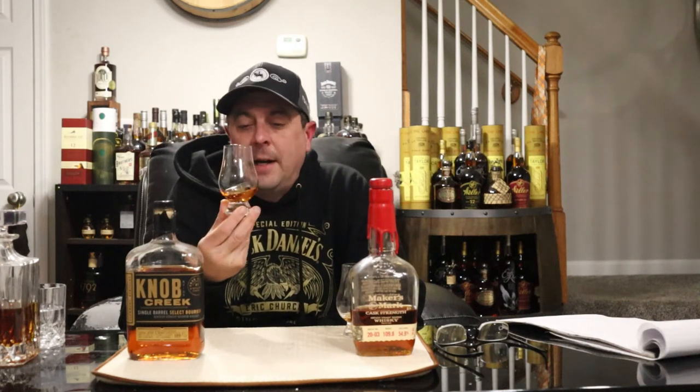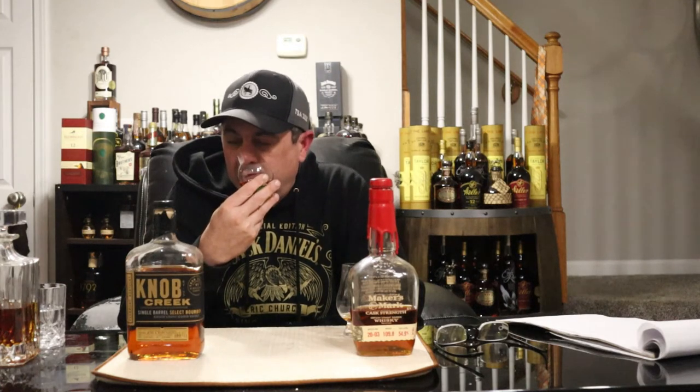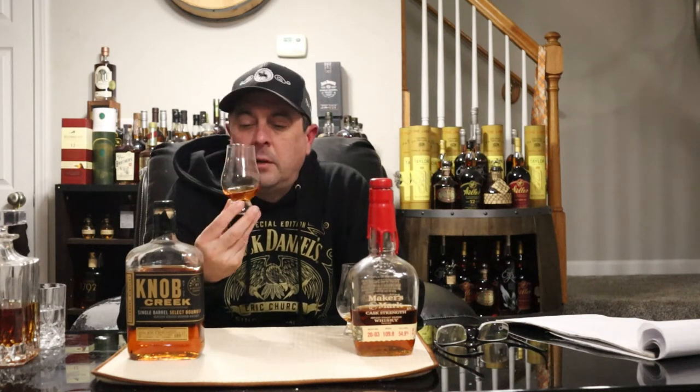This second one is much softer on the nose — really inviting, just because of the softness, especially coming off that first one. Getting a lot more cherry and raspberry. Definitely more fruit-forward rather than the nuttiness of the first one, along with your traditional caramel and vanilla — lots of vanilla. But really the prominent thing is those fruit notes: cherry and raspberry, with a touch of orange.